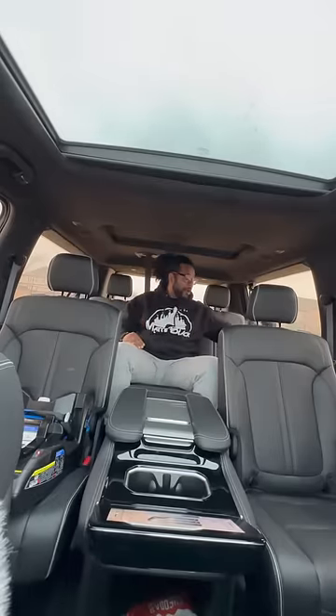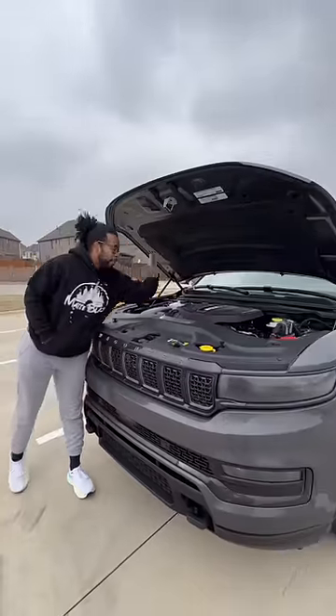The second row gets sunscreen shades, adjustable screens with built-in Fire TV, heated and ventilated seats, deep storage right in there, and secret storage right underneath. Even the third row space is insane — you have your own cup holders, USB ports, and your own sunscreen shade.